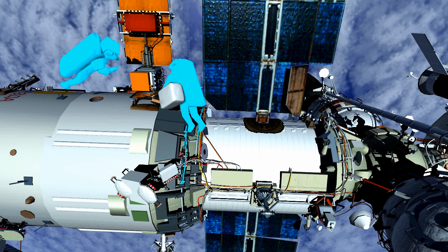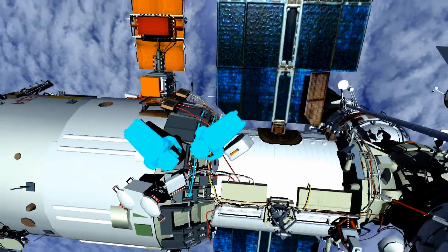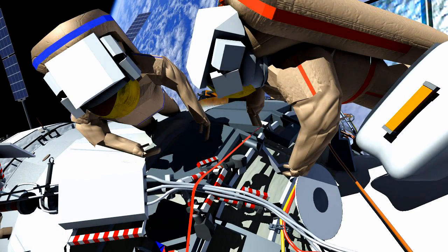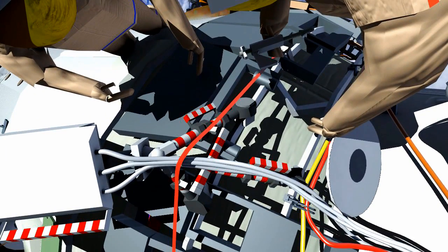They will then translate to the Automatic Phased Array Antenna, or AFAR unit. Here they will install a restraint clamp, which will provide more mechanical advantage over the clamp on the AFAR unit.